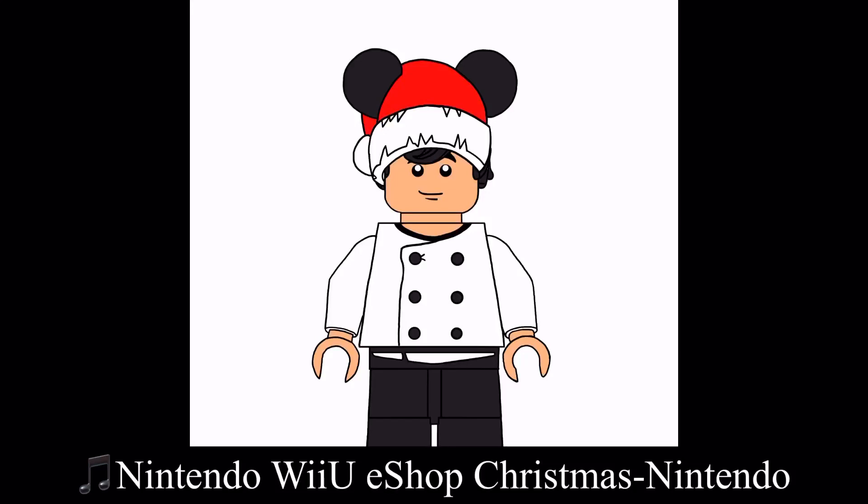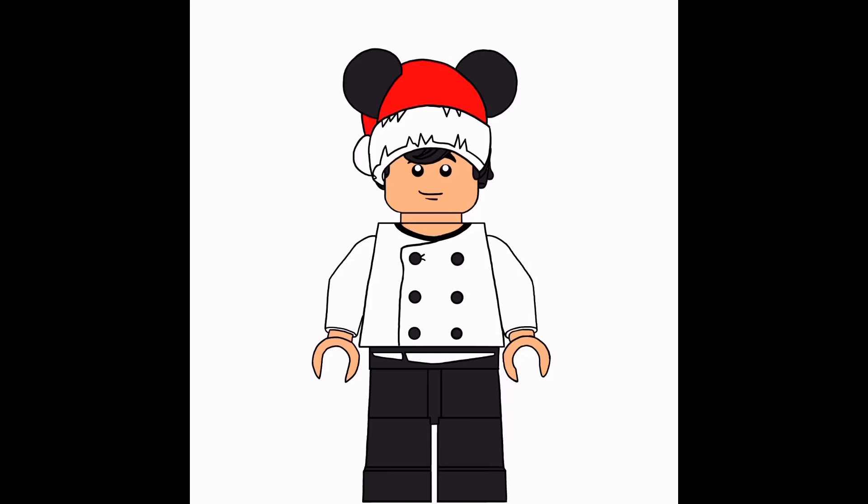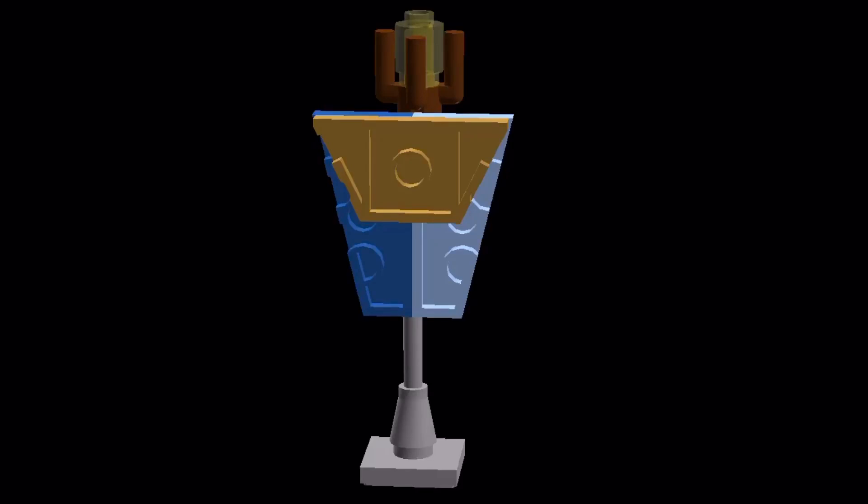What's up guys, Chef Lego Alex here, and today we're gonna open day number two of our LEGO Disney Advent Calendar. It appears that we got a buildable banner from Disneyland.